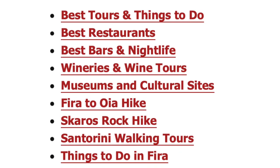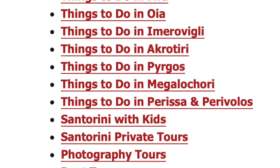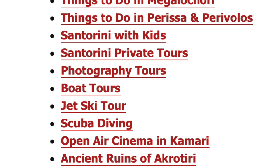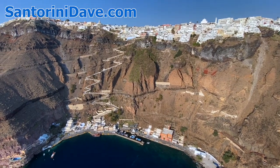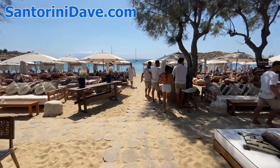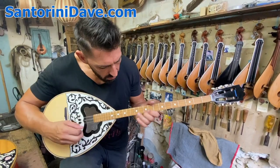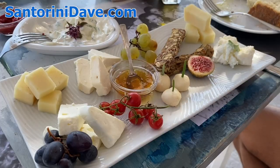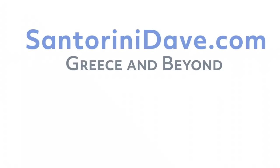Check out santorinidave.com for the most comprehensive information about Fira and Ia, the port and airport, best beaches, wineries, and more. We've also got lots of other great travel guides to Greece and Europe at santorinidave.com and across this YouTube channel. If you enjoyed this video, please like and subscribe to see more super useful travel videos about Greece and beyond. Thanks for watching.